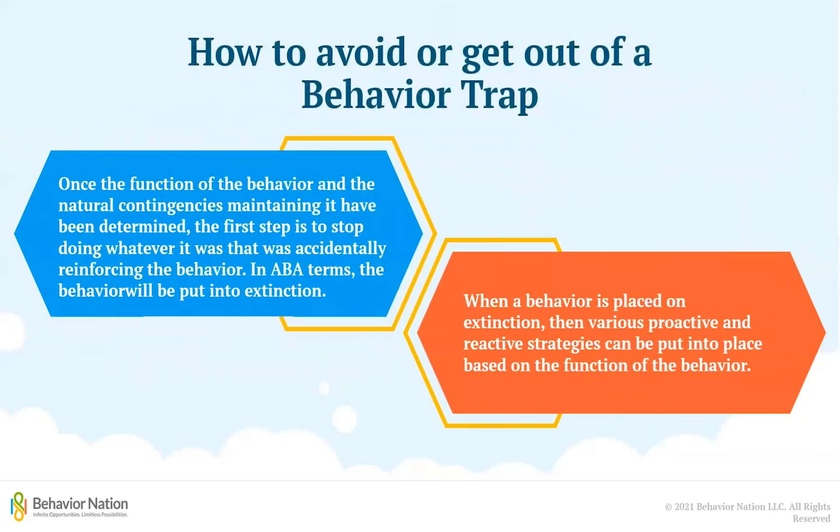Now that you have a better understanding of how to recognize a behavior trap, what can you do to avoid or get out of it? Once the function of behavior and the natural contingencies maintaining it have been determined, the first step is to stop doing whatever it was that was accidentally reinforcing the behavior. In ABA terms, the behavior will be put into extinction and engaging in it will no longer get the child what they want. When a behavior is placed on extinction, proactive and reactive strategies can be put into place based on the behavior's function. Click on the link in the description below for more information on proactive and reactive strategies.